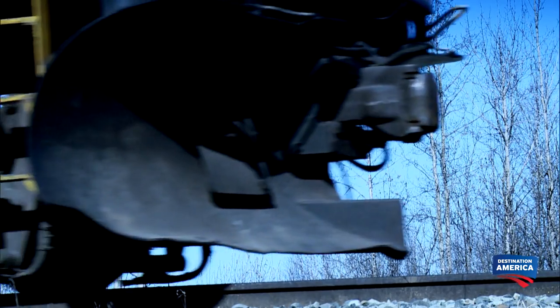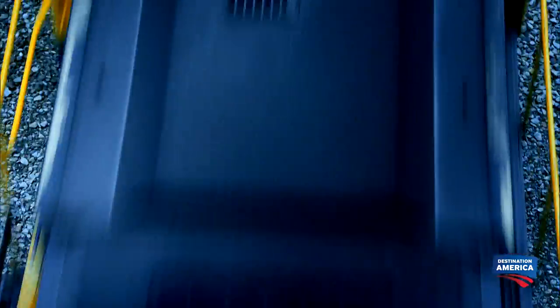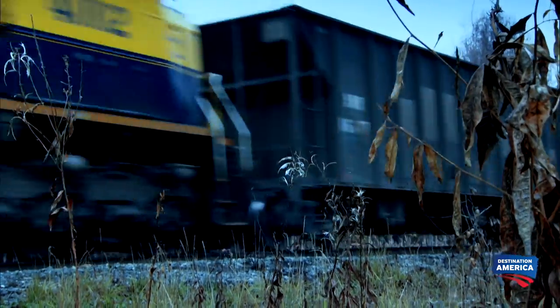Let's keep going. 4007 is ready to continue north. Sorry about the little delay there, but we'll be coming through here momentarily.